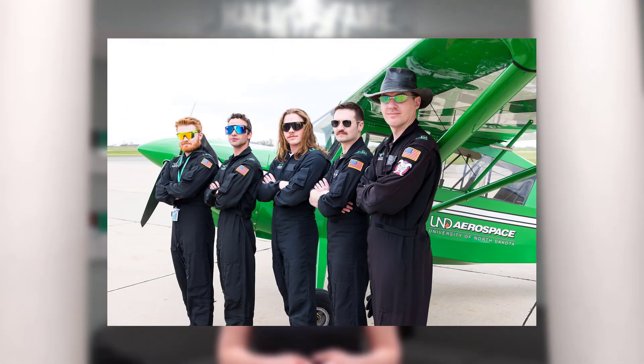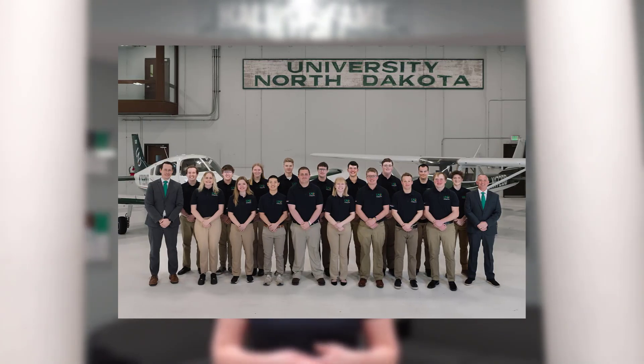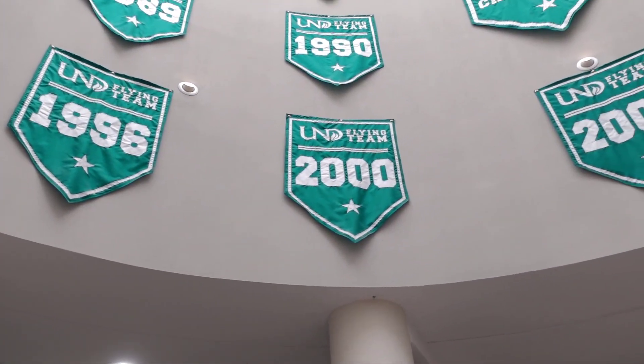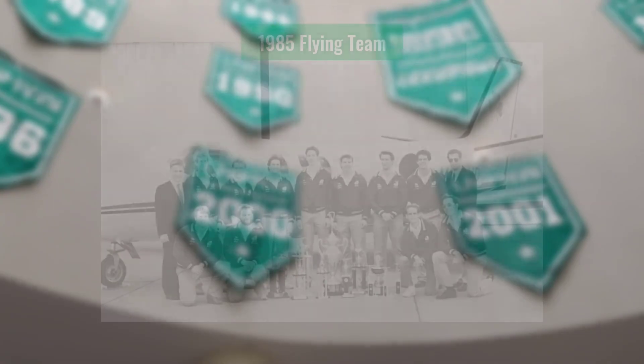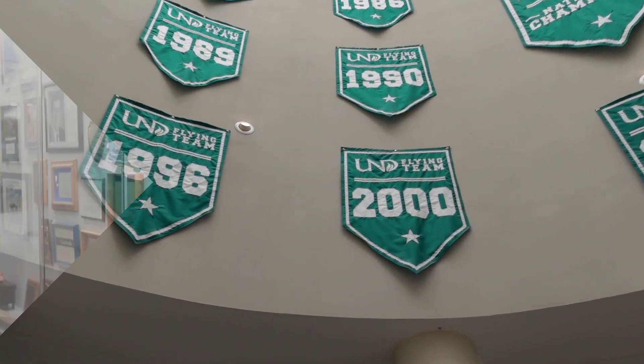We have three different competitive teams: the UND Aerobatics Team, the All Girls Air Race Classic Team, and the UND Flying Team. Here in Odegaard Hall we have the UND Flying Team banners hanging up. Each banner represents a national championship. Since 1985 the UND Flying Team has won 17 different national championships.